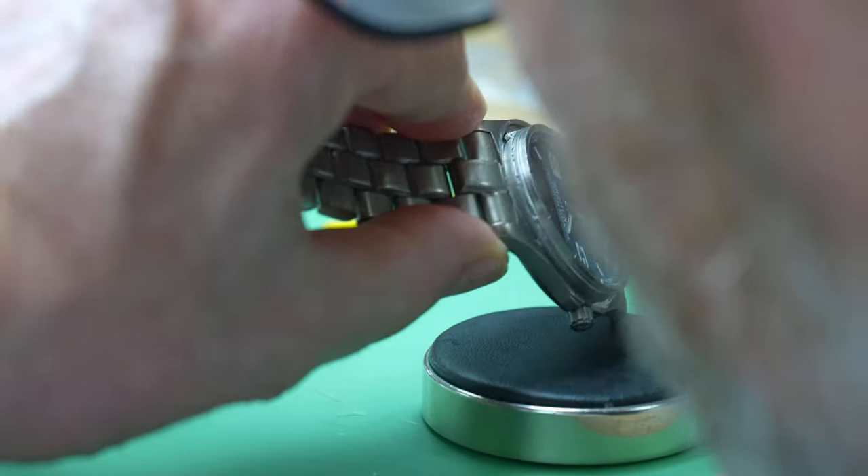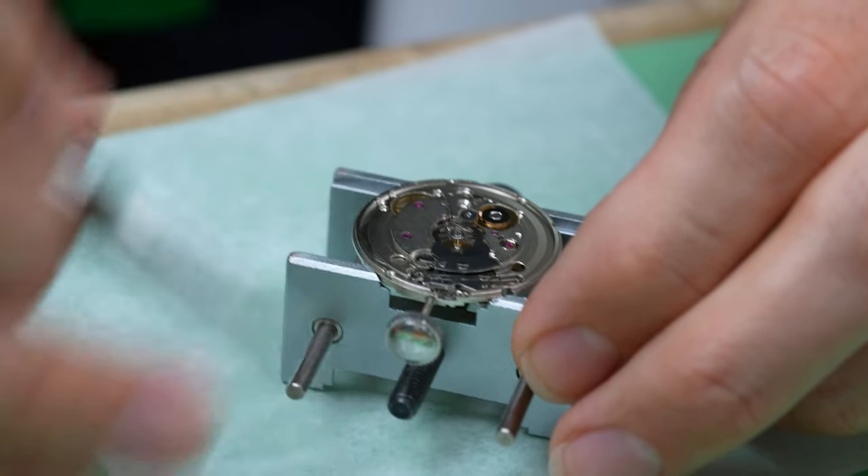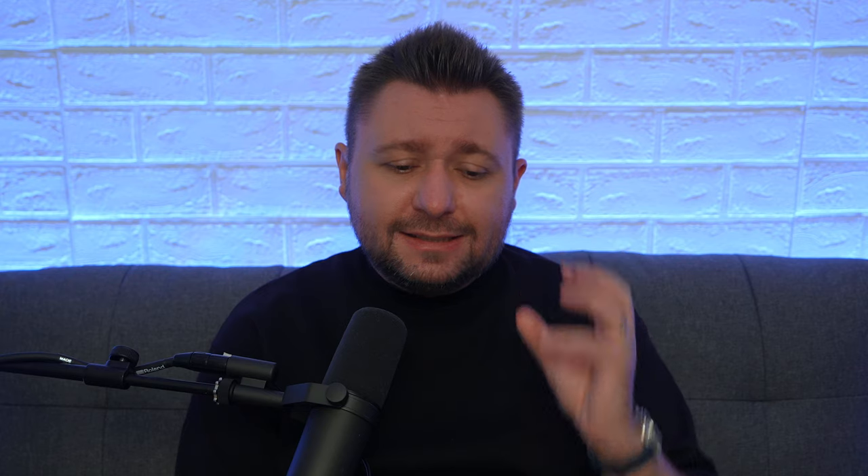If you're watching this, there's a high chance that you're a watch enthusiast. And hopefully, by now, you've realized, like I have, that regardless of how affordable or expensive our precious timepieces are, they will inevitably require some TLC or maintenance — whether it's a quartz watch that requires a fresh battery, or a mechanical watch that needs a service. These tiny technical marvels require upkeep.